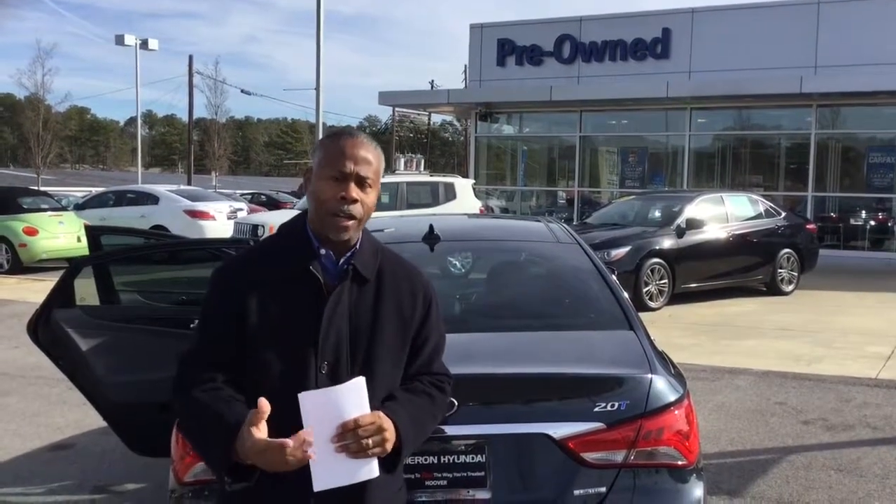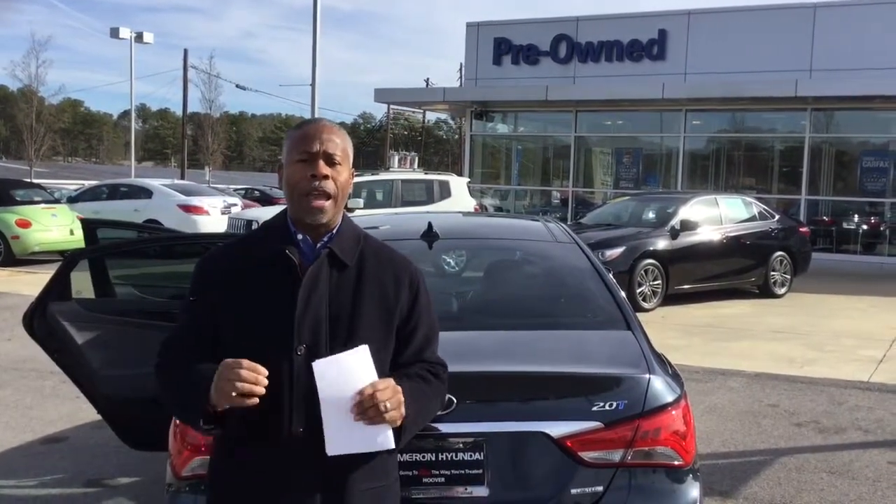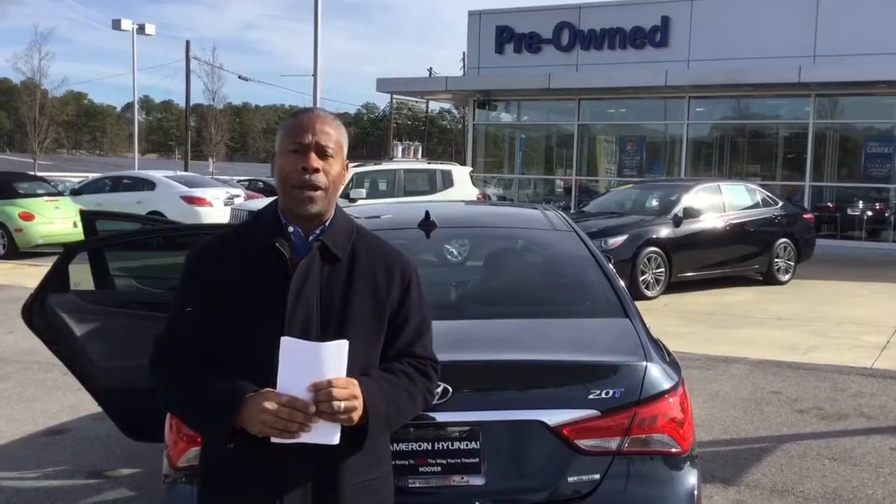Call me. Again, my name is Don Traylor. I'm with Tameron Hyundai, and you're going to love the way we treat you here at Tameron. Thank you.